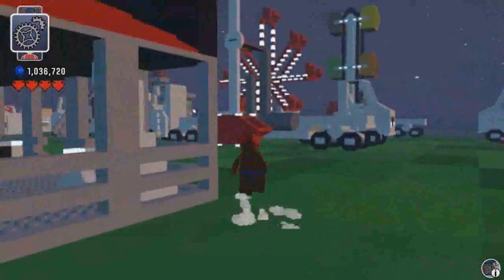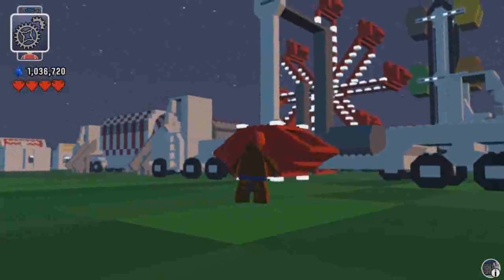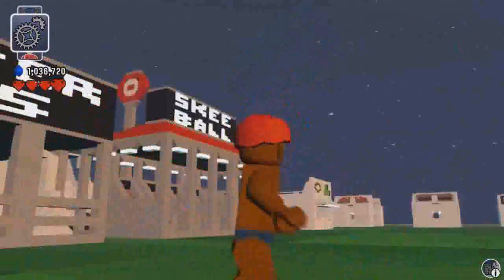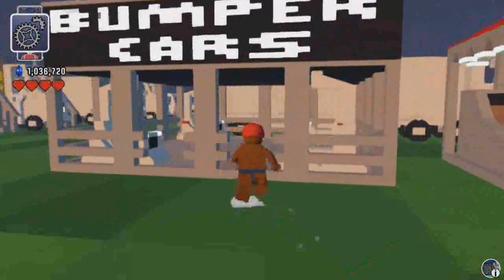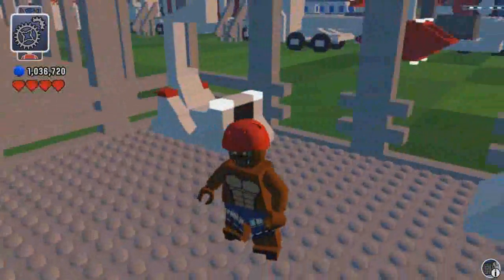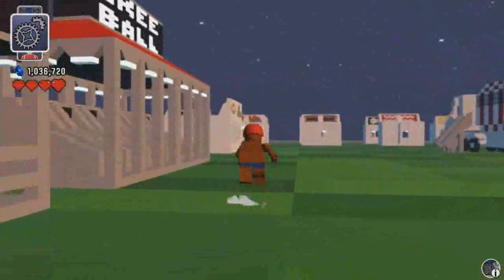Over here's the hammer ride. You sit in the car and it spins around and around, and it also goes around itself. There's some bumper cars, and a ski ball.